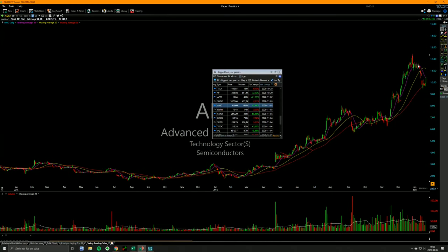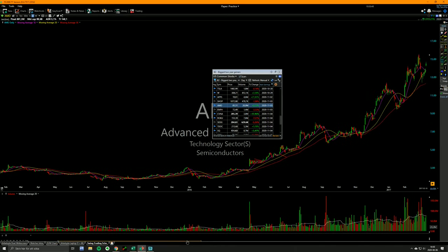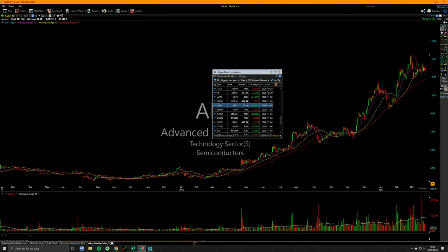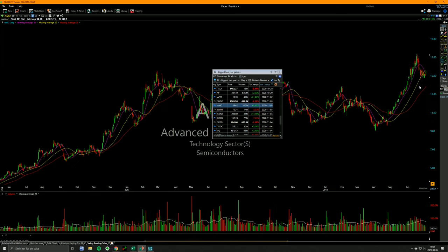You get a bounce off the 50-day, it kind of breaks down, pulls back, finds support on the 50-day, builds higher lows — you see this many times. These things build higher lows before breakouts most of the time. It did have a pretty decent setup here — built higher lows, surfed off the 20-day — but this one didn't have any follow-through. Just because it's a good setup doesn't mean it's going to work.